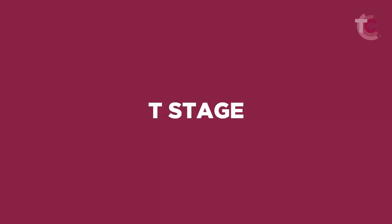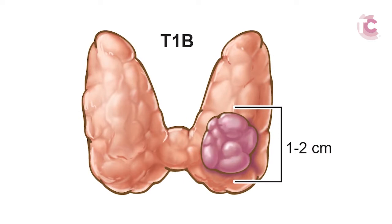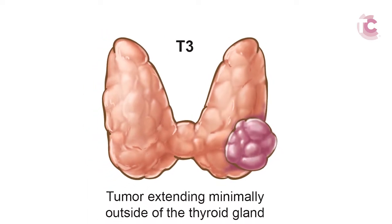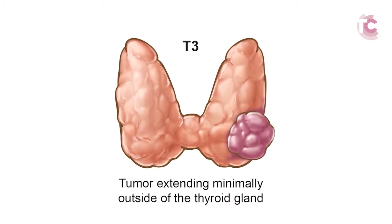Each category within the TNM system has subdivisions. The T in TNM refers to the size of the primary tumor within the thyroid gland. A T1A tumor is 1 cm or smaller. A T1B tumor is 1 cm or larger. A T2 tumor is greater than 2 cm but no larger than 4 cm. A T3 tumor must be greater than 4 cm if limited to the thyroid. However, if the tumor extends minimally beyond the thyroid gland, no matter what the size, it is also classified as a T3 tumor.